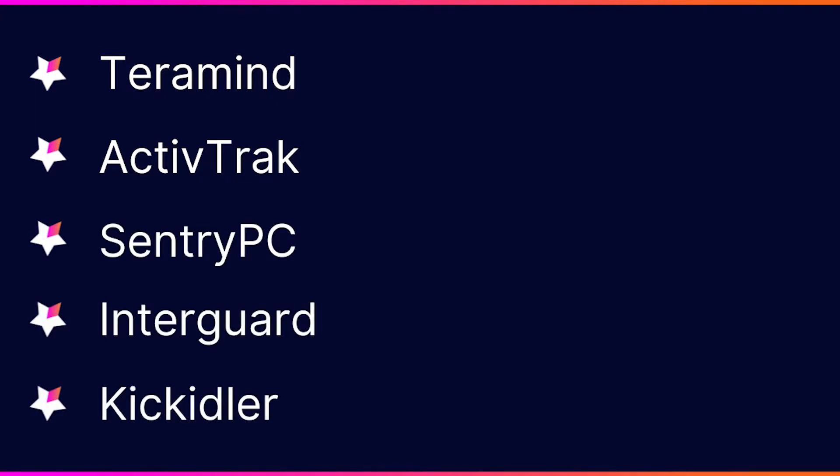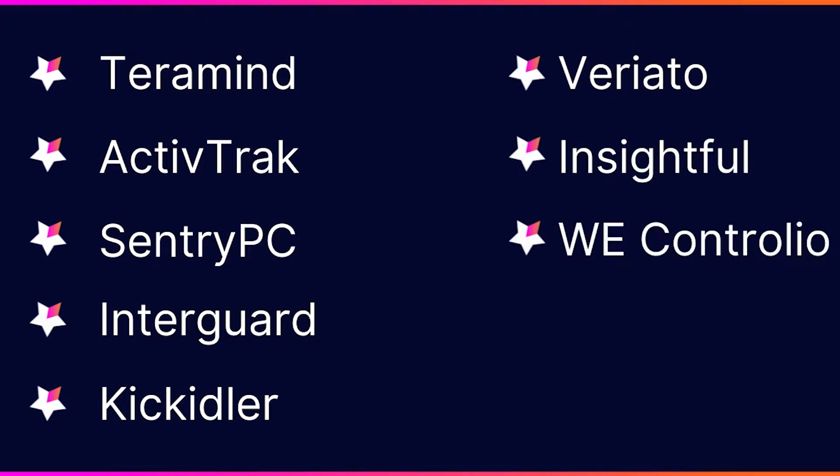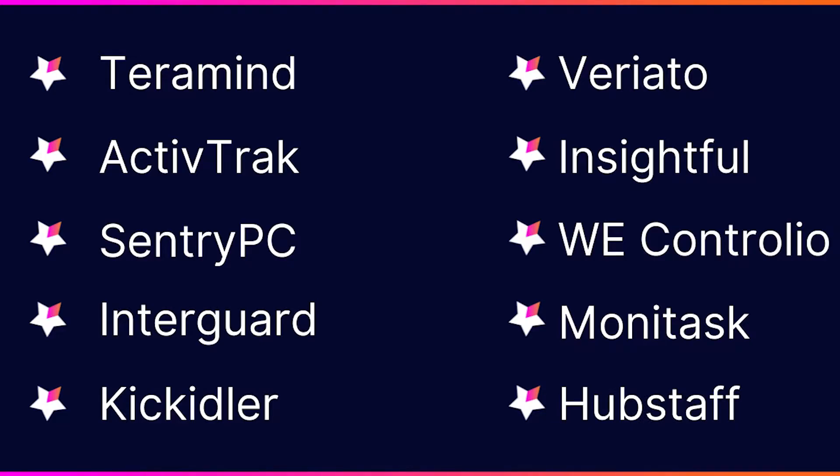Terramind, ActiveTrack, Sentry PC, InterGuard, Kikidla, Variato, Insightful, WeControlio, MoniTask, and Hubstaff.